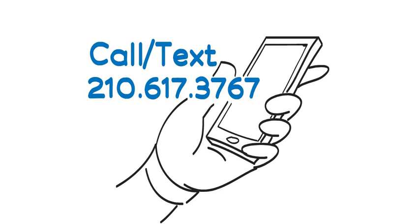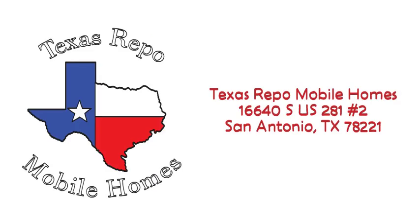Would you like to know more or come see the homes and parks? Call or text 210-617-3767, English and Español. Our office address: Texas Repo Mobile Homes, 16640 South US-281, number 2, San Antonio, Texas 78221.